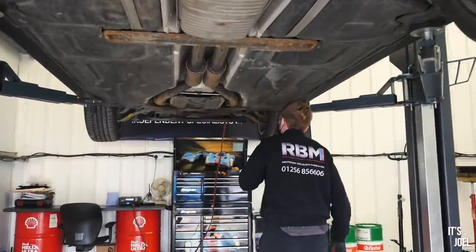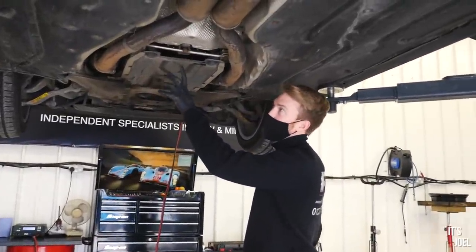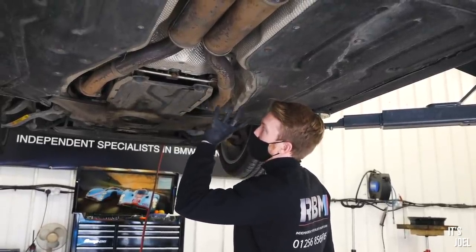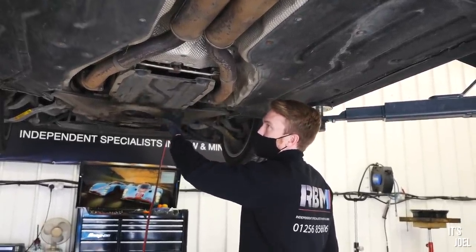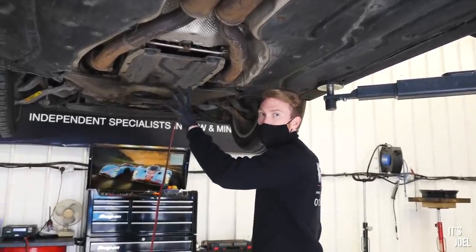If we take a closer look at the front end: gearbox is good, it's dry. That's one of the common areas on this engine. There's a gasket that runs along the bottom of the sump which is prone to leak, but it looks like that's been done already.